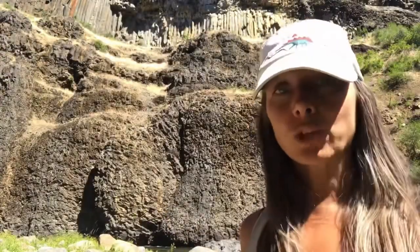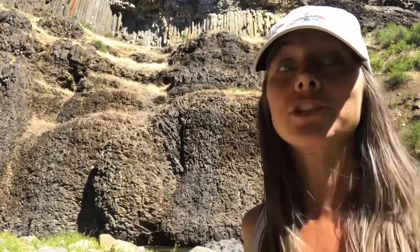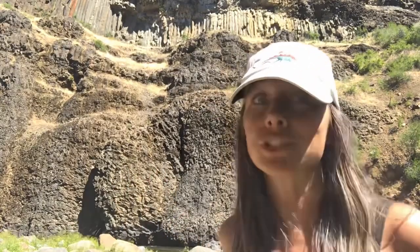Basalt is a volcanic rock that comes from the cooling of magma, and in this case you're actually looking at what's called a flood basalt. It's literally basaltic magma that flooded the landscape and spread across the Columbia Plateau, even reaching the Pacific Ocean.